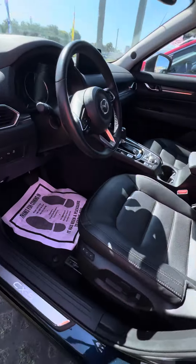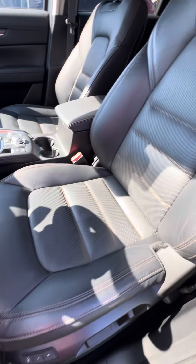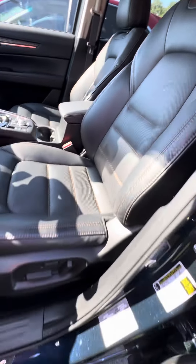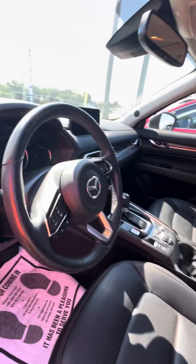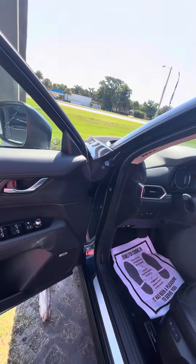Now we get to the driver's side. This is the side that gets used the most. Power windows, power lock on the driver's side. Door two-seat memory for the driver's seat. We look at the driver's seat — you can see no rips, no tears, no damage to the seat.